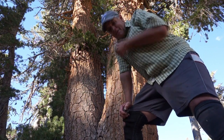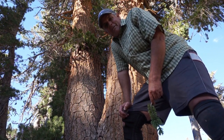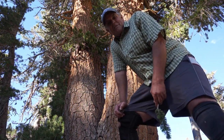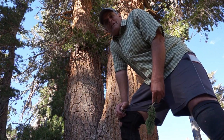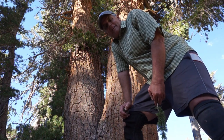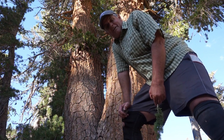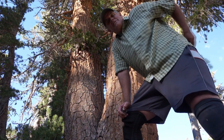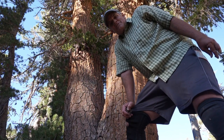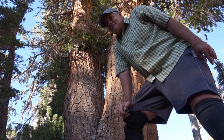Bristlecones have been surviving by heading upslope — they go up to 12,000 feet, but they're running out of elevation. Foxtail pines top out around 11,000 feet. As the climate warms, they have nowhere else to go. They'll keep dying at lower elevations and moving to higher ones, but eventually they'll become isolated and run out of elevation. We may see foxtail pines and bristlecones die off within the next couple of human generations — a pretty sad consequence of global warming.